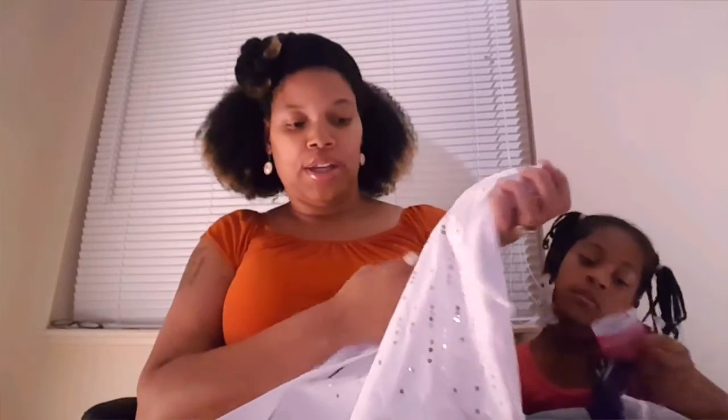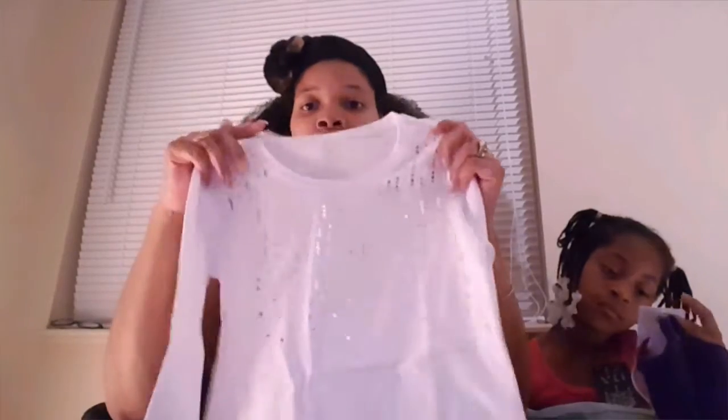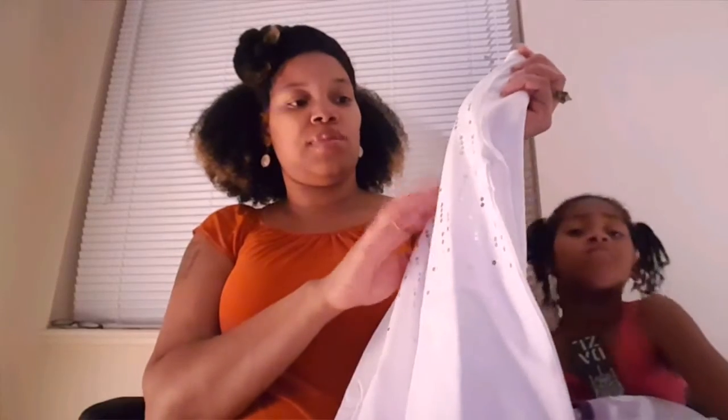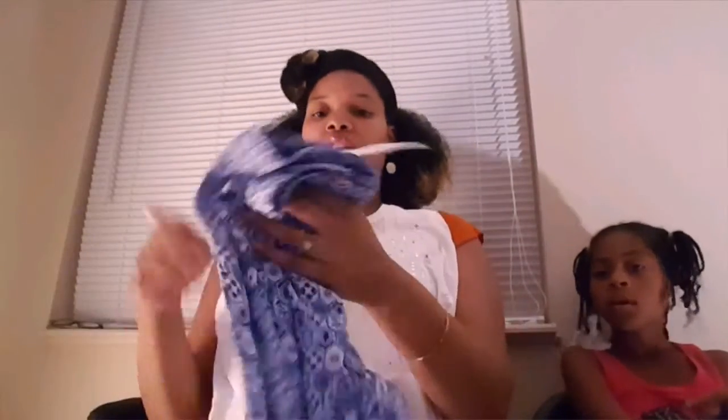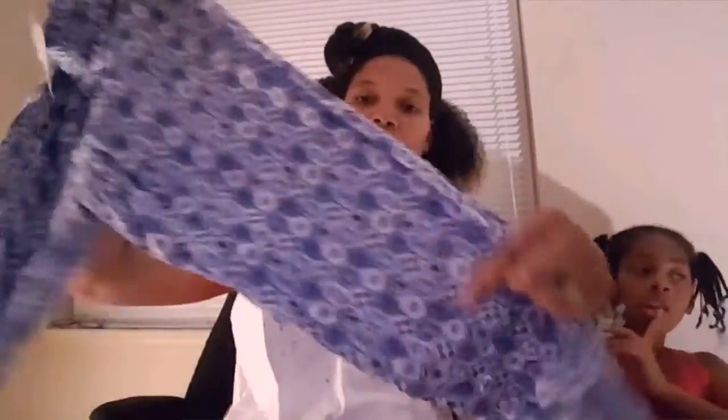This shirt came from Walmart — Faded Glory brand — and it was $5.86. It's just a white top with silver sequin sparkles all around. I got this to go with some pants on clearance from H&M for $5 — they're like little jogger pants, very loose fitting and lightweight. So I did get these to match this top.